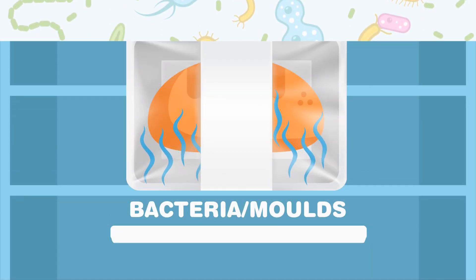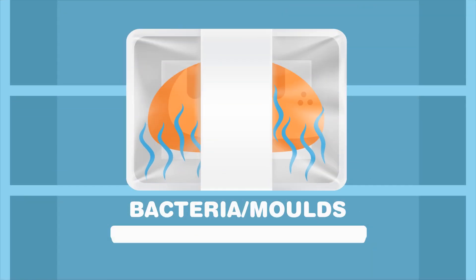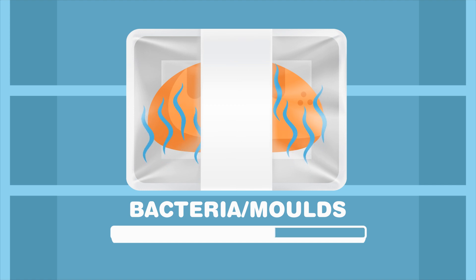The oils are slowly released as a vapour from the films into the packaging headspace. When inside the package, they kill or slow the growth of the bacteria and moulds that can make our food go off.